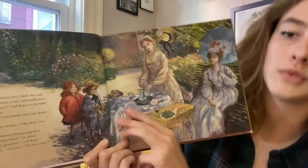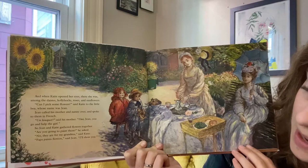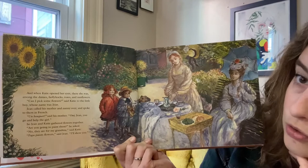Wow. And when Katie opened her eyes, there she was among the daisies, hollyhocks, roses, and sunflowers. Can I pick some flowers, said Katie to the little boy, whose name was Jean. Jean asked his mother and Nanny to come over and spoke to them in French. Un bouquet, said his mother. Oui. Jean, you go and help the girl. So Jean and Katie gathered flowers together.